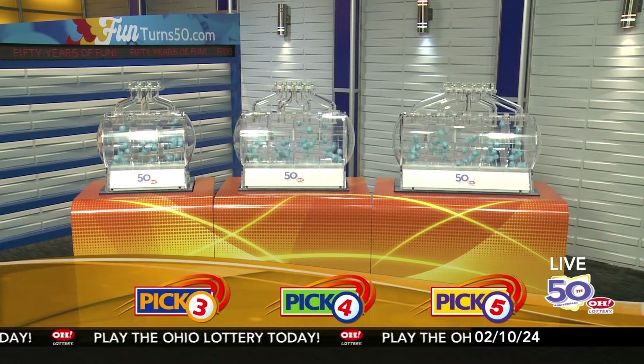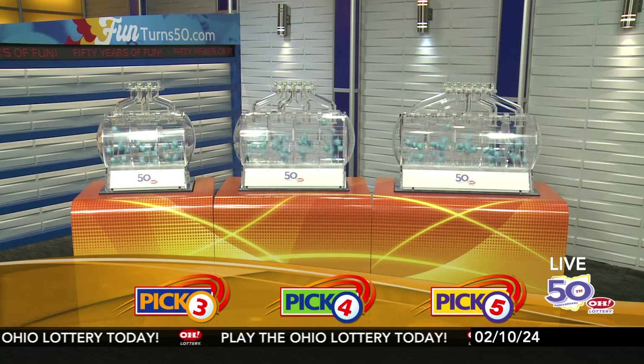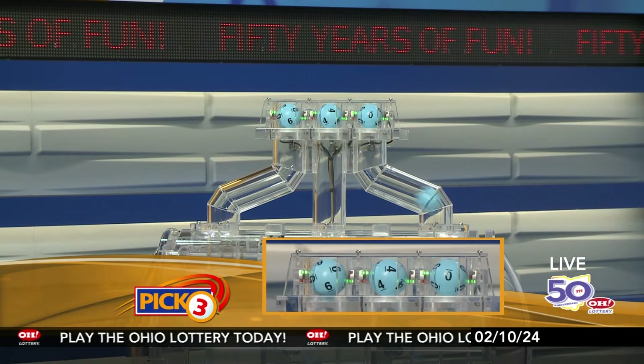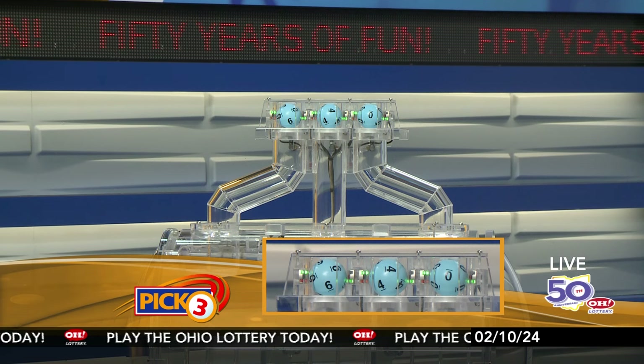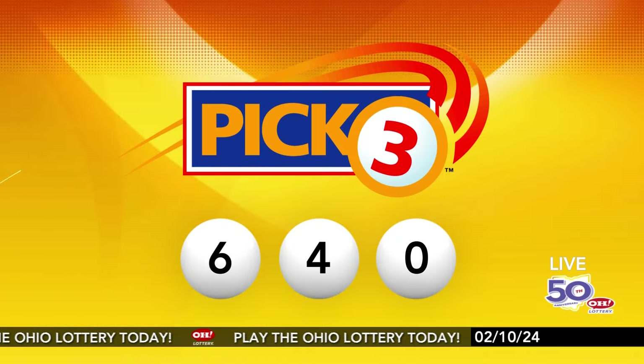We're here to pick the midday winning numbers for Saturday, February 10th. Today's winning Pick 3 numbers: first up is a six, next a four, and finally a zero. So today's midday Pick 3 numbers are six, four, zero.